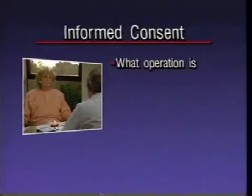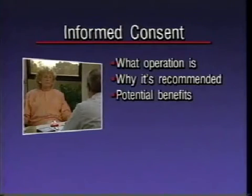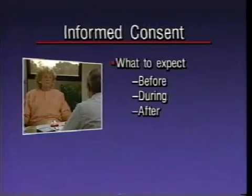As part of this informed consent process, you need to know what the operation is and why it has been recommended. You need to know about the potential benefits of surgery, any alternatives to surgery, and about the risks of surgery. You also need to know what to expect before, during, and after the operation, and how much it will cost.